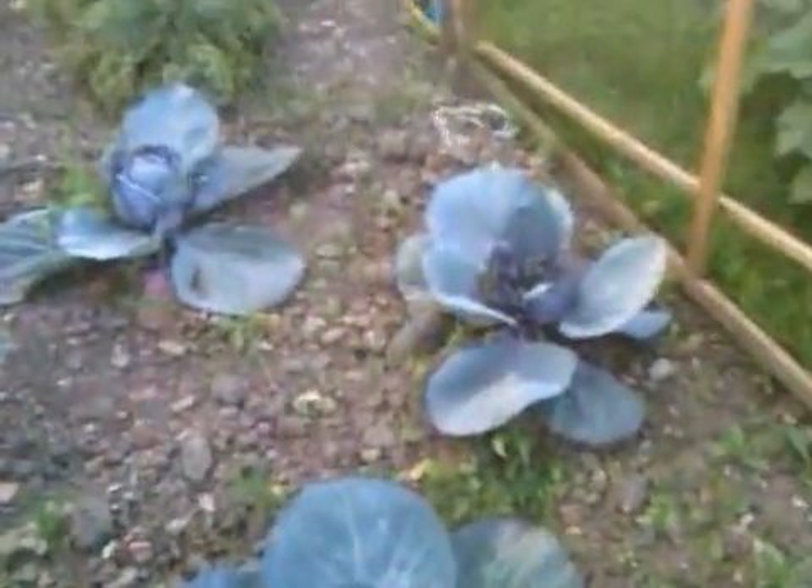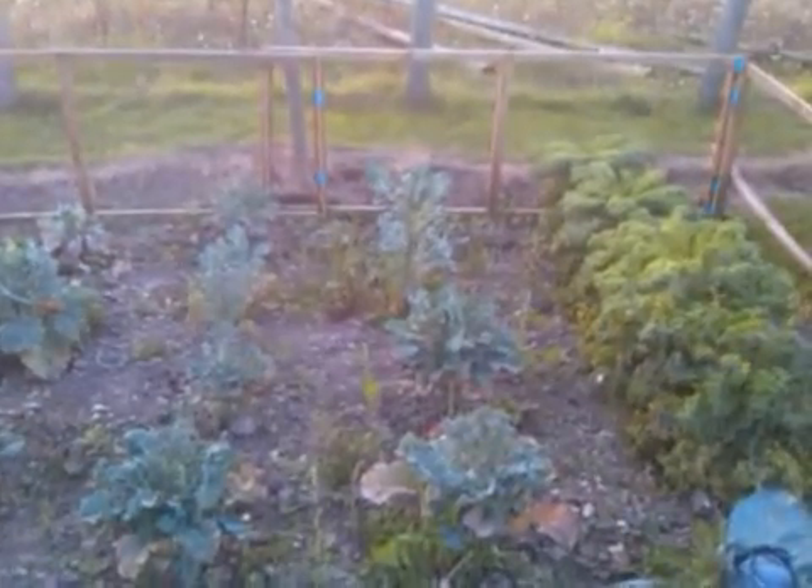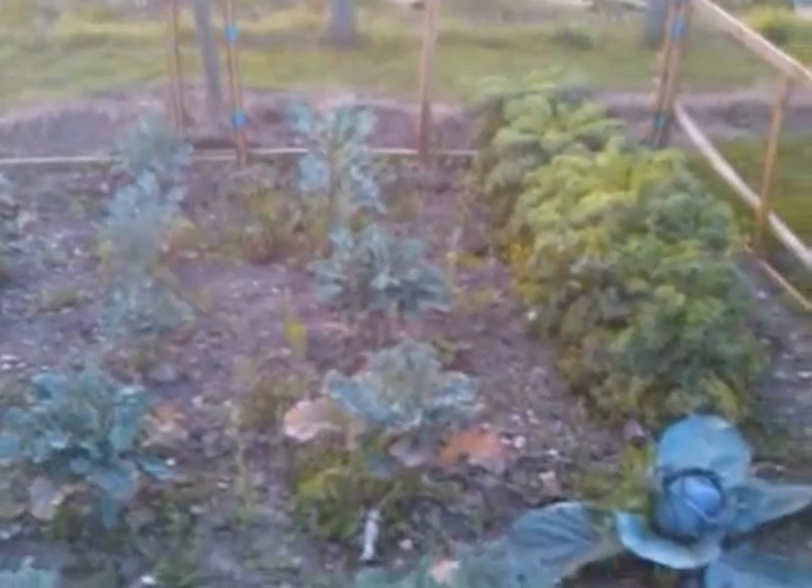There's the red cabbages. One of those has died in the middle by the look of it — probably been slugged. The kale is looking quite a lot healthier. And the broccoli just looks like a sprouting broccoli, either that or it's bolted.